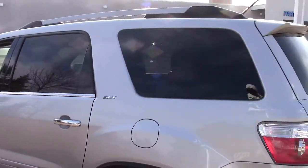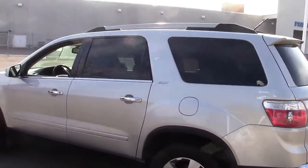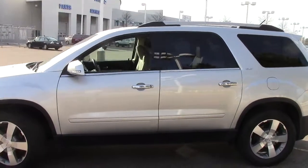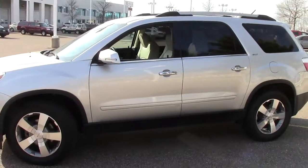I encourage you to come on in, drive it, and check it out yourself. Give us a call, set up a time, and we'll make sure to have it ready for you. 866-455-7638.